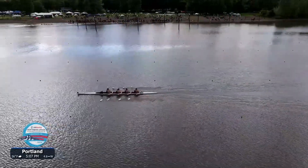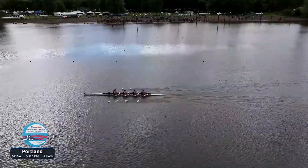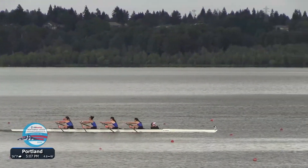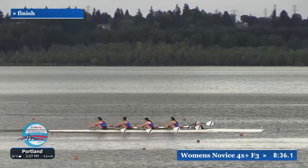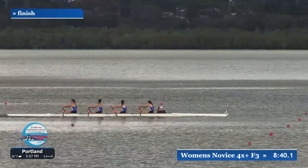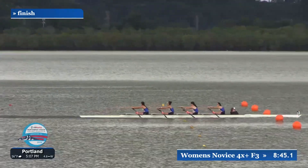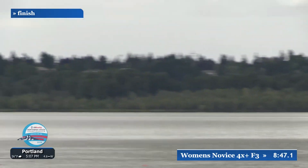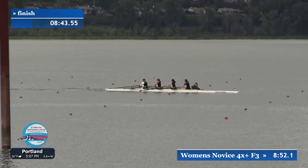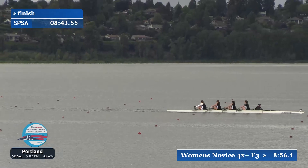Once you feel that connection — you know what it feels like to connect with the boat as you're sliding forward to the catch to keep it moving — you can replicate it. But it takes a little bit of time in a boat to really get that. Whatever they're doing now is absolutely working, because the Seattle Prep crew has crossed the line in first. Very exciting finish in the final of the Women's Novice Quad.